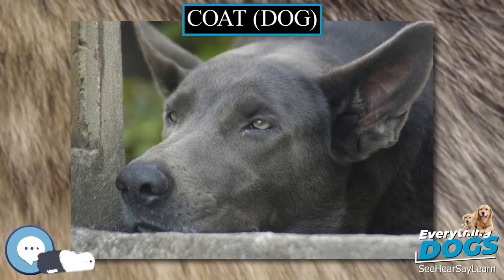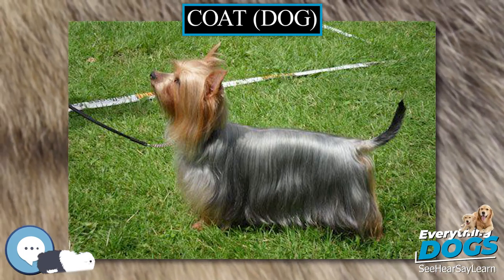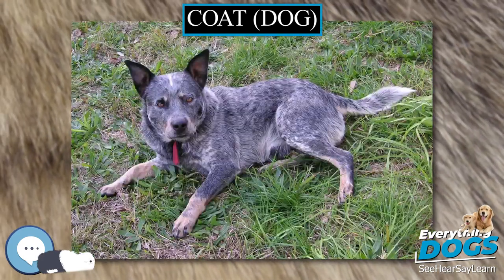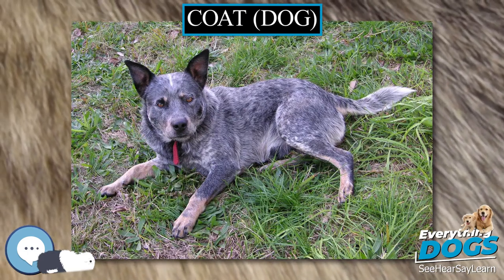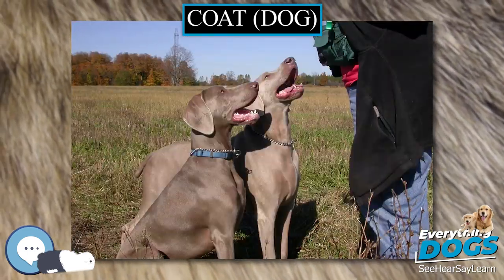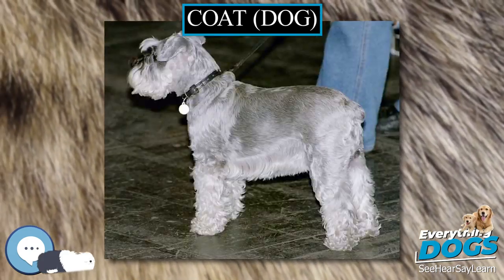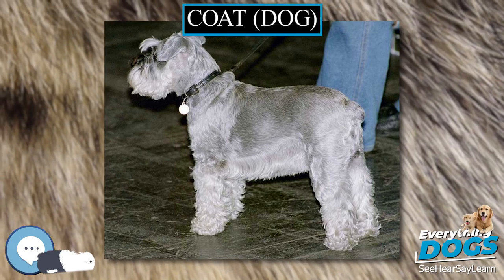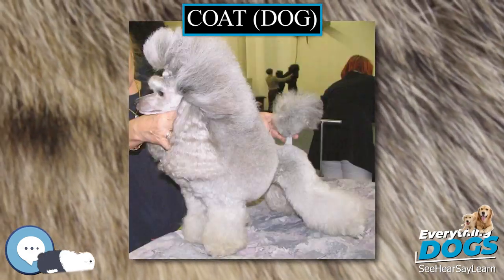Copper is a trace mineral that is required in the diet of canines at 7.3 mg/kg. Copper is involved in multiple enzymatic pathways. In dogs, a lack of copper in the diet, leading to a copper deficiency, results in incomplete keratinization. This leads to a dry coat, hypopigmentation, and discoloration of the coat.